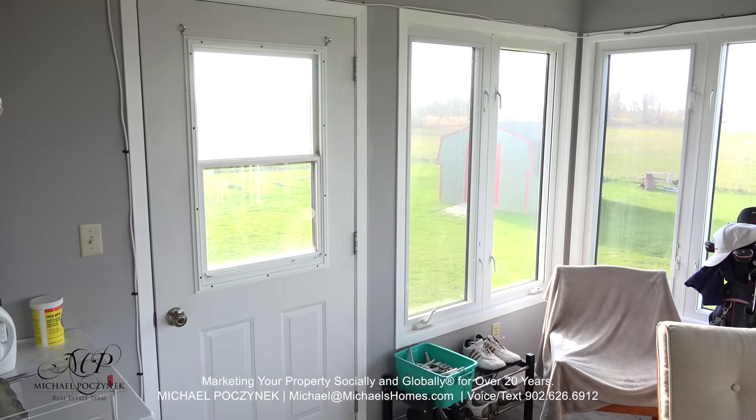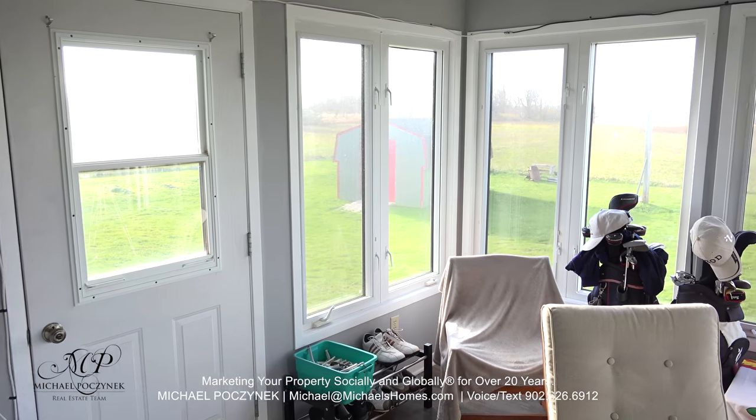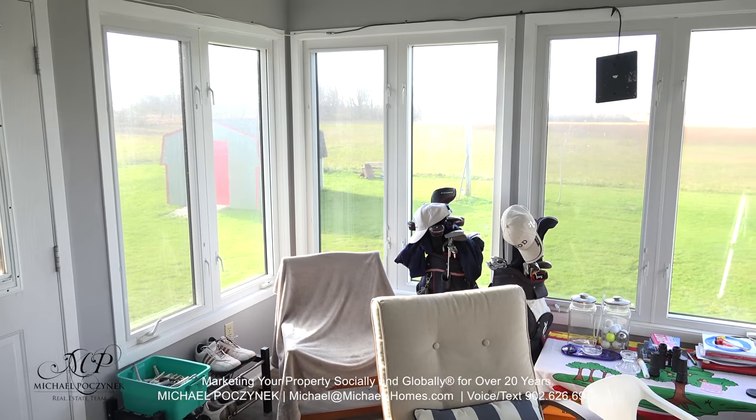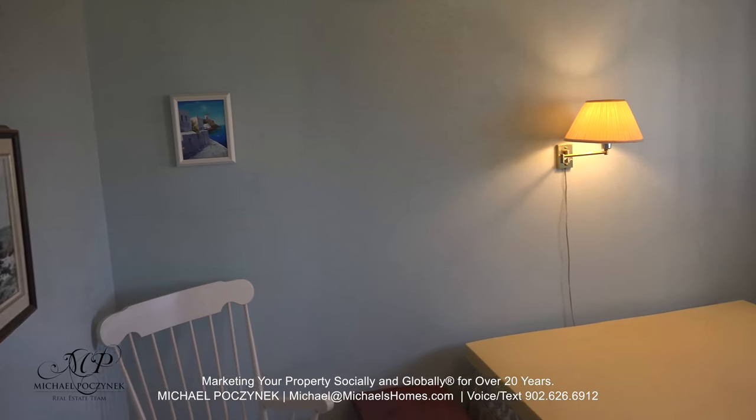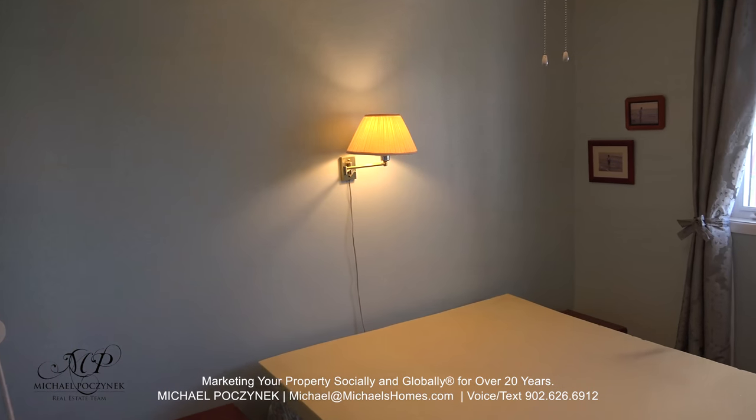The sunroom is also home to a laundry room with washer and dryer, and again offers water views all the way around.